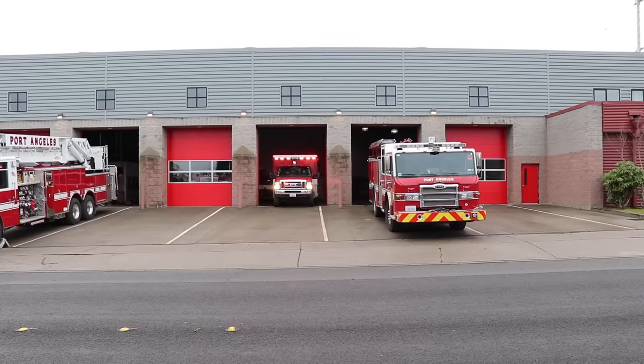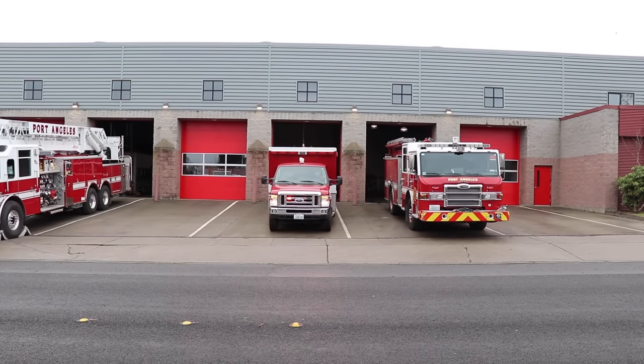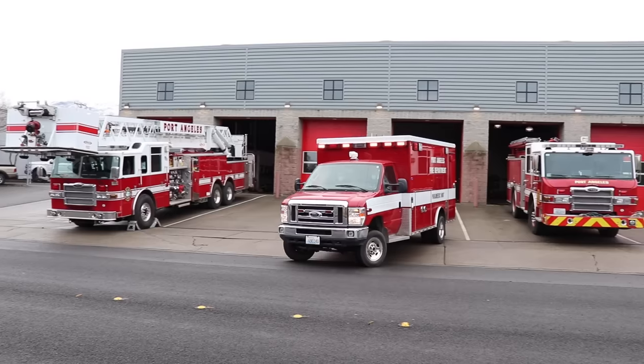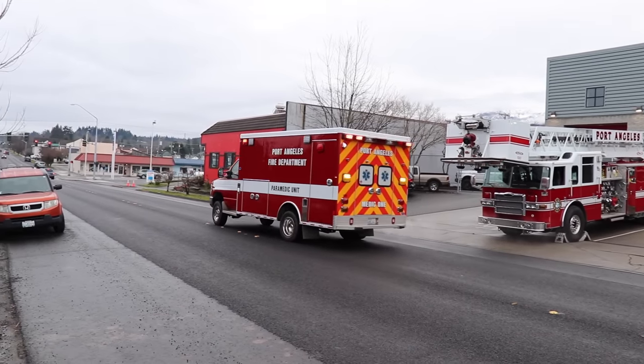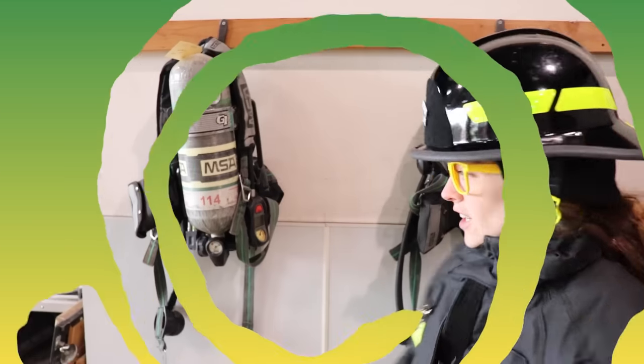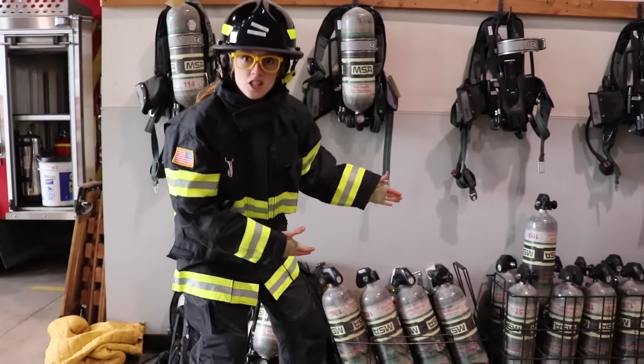Whoa, they got another call while we're here — they're going to take off with another medic. Check out all these air packs right here. These air packs are full of oxygen. So if you go into a really smoky building and you can't breathe, you can throw one of these on and breathe through a hose. Isn't that really awesome? Let's go check out the inside of that big fire truck now. Come on.